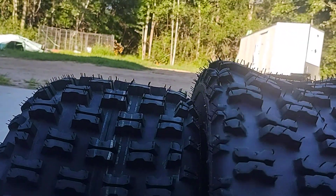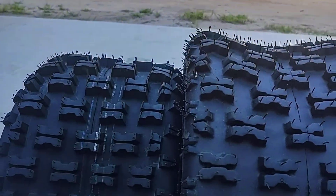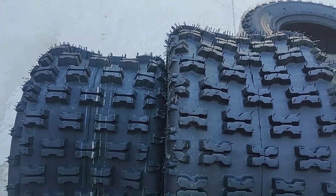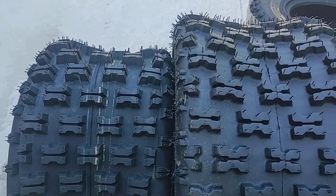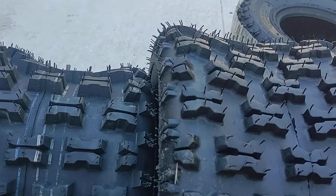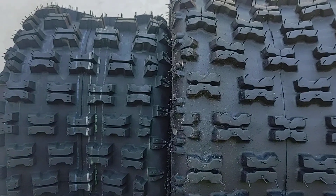Look at that difference in diameter. I don't have a tape on me right now, but I measured them earlier when I noticed the difference, and the difference in size is about an inch and three-quarters — so a pretty significant difference. Knowing that going in, those generic tires — they might make a 22; maybe you can get a 22-11-9 or 22-11-10, not really sure, I'd have to double-check.